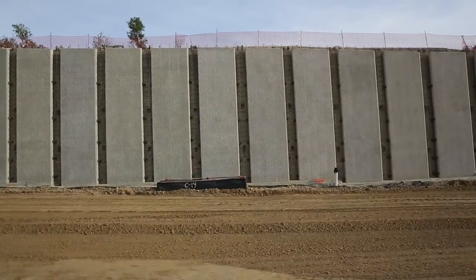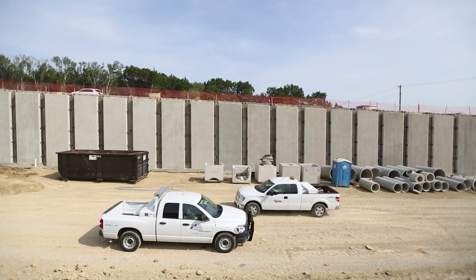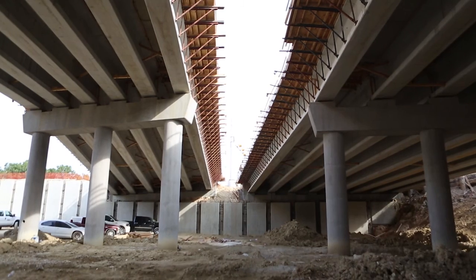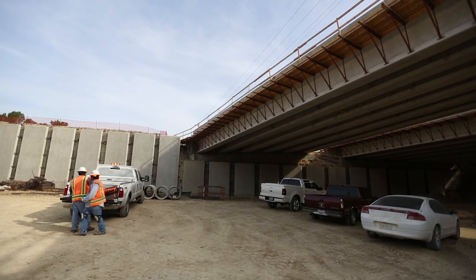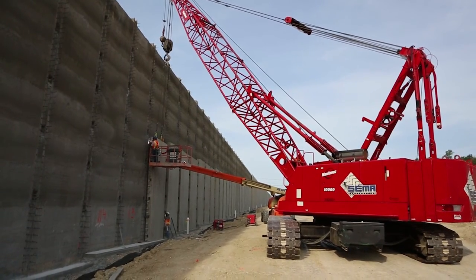Right now we are underneath the new, proposed 71 main lanes. Whenever the project is built, we will be in actual lanes of traffic. As you can see, this is the new Riverside bridge above us. Before, it was not a bridge, and now the 71 main lanes will go underneath Riverside. The original configuration for 71 was three main lanes in either direction, and here we're going to have three main lanes in either direction underneath Riverside, and also three frontage roads in either direction.